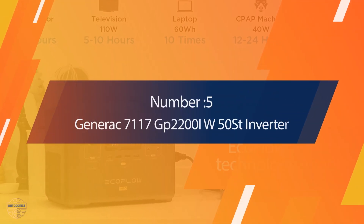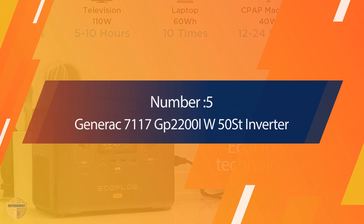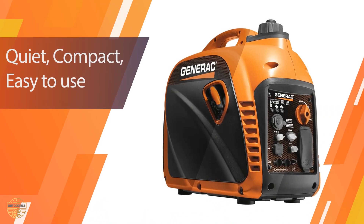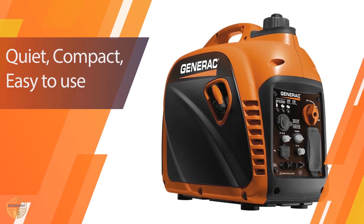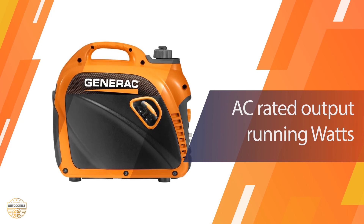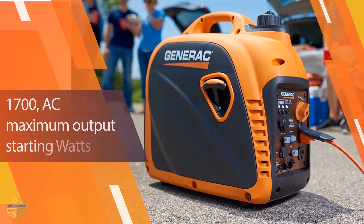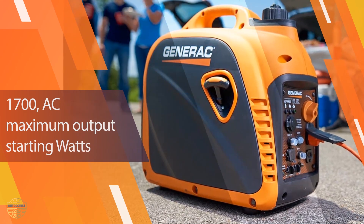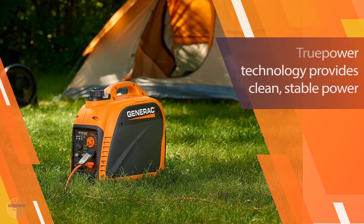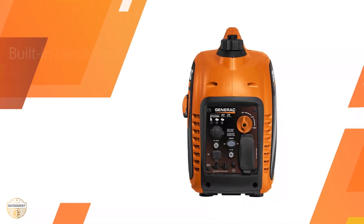Number 5: Generac 7117 GP2200iW Inverter Generator. This inverter is among the best on the market in terms of price, performance, and reliability, made by Generac — one of the biggest manufacturers of inverters. It comes with the most features and the easiest maintenance. The inverter has a long lifespan, capable of working for up to five years without any problem. It has a lifetime warranty and comes with a free plug-in transformer.